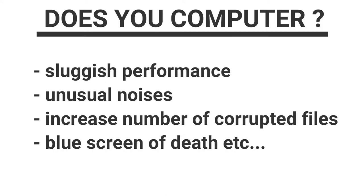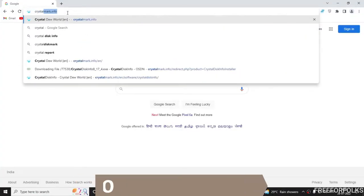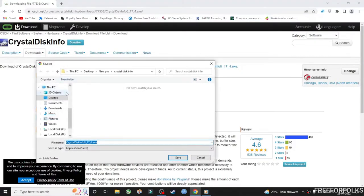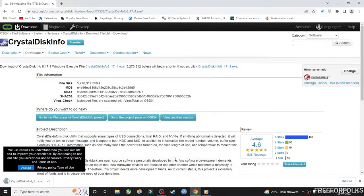So let me show you how you can conclude whether the problem is really with the hard drive or it's something else. First, from your browser visit this website known as crystalmark.info, then click on the CrystalDiskInfo tab to download the required software.